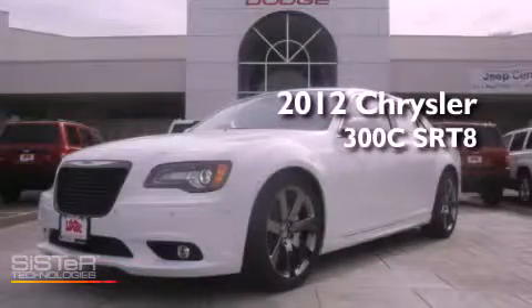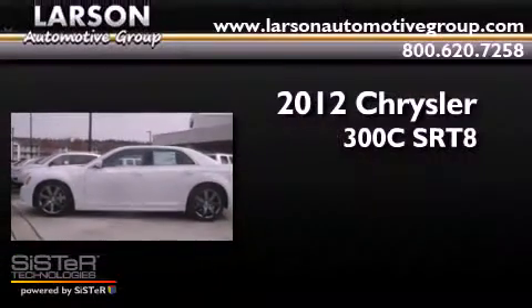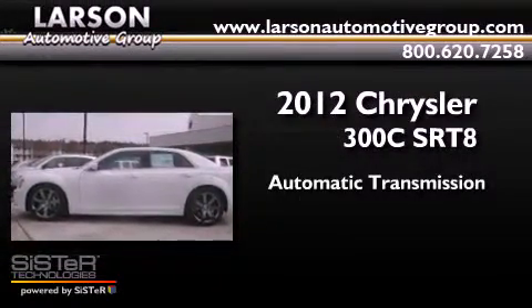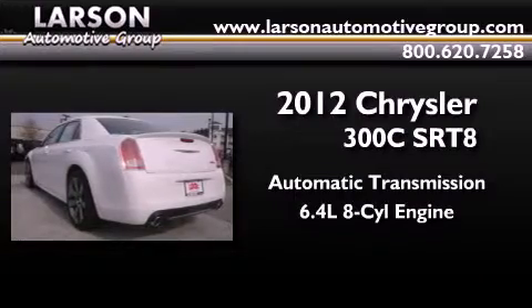This is a brand new 2012 Chrysler 300. This four-door sedan has an automatic transmission and the 6.4 liter V8.